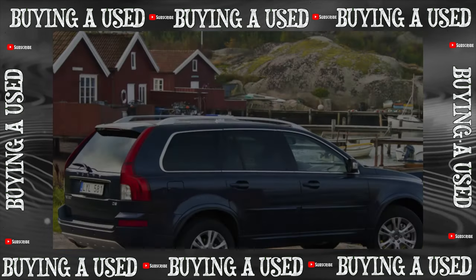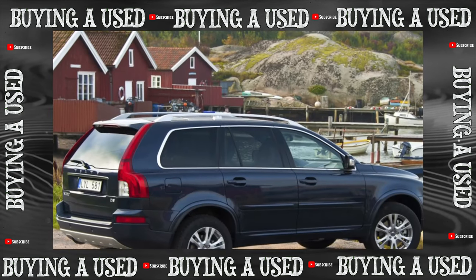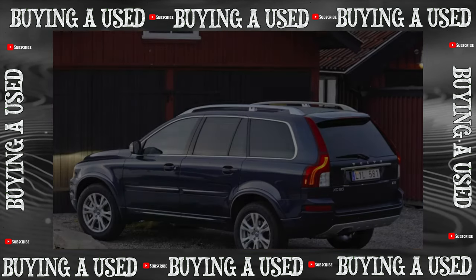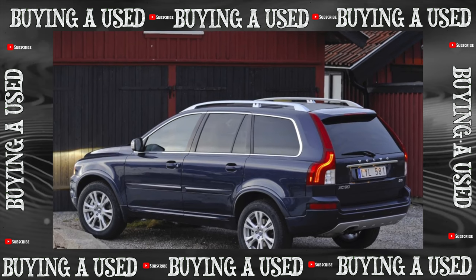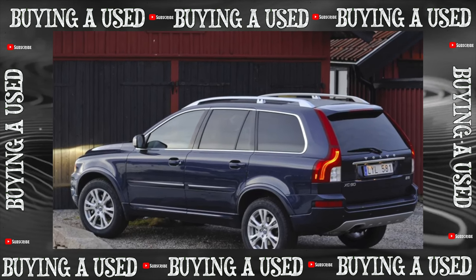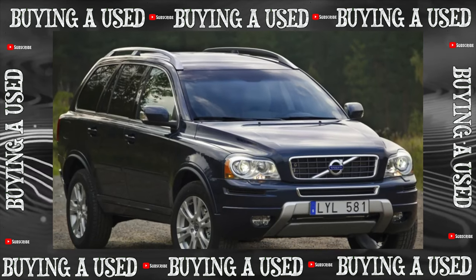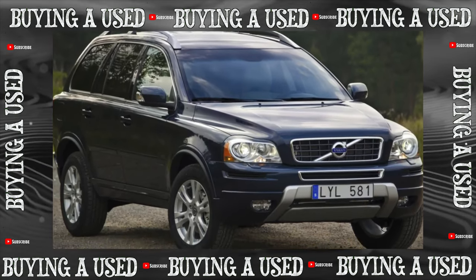Approximately 50 chances out of 100 that the XC90 bought on the secondary market will be from the USA or Canada, as more than half of the over half a million units issued were sold there. But regardless of the sales market, without exception, all XC90s were thoroughly welded and assembled in their native Swedish Gothenburg.